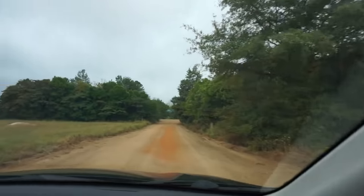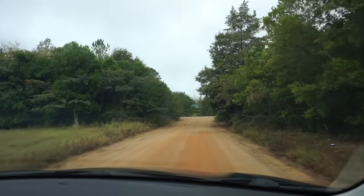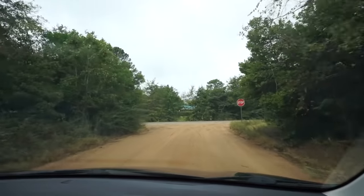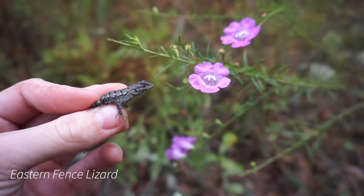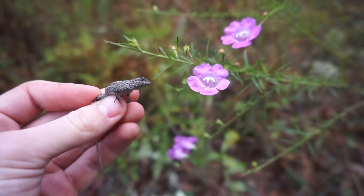Alright guys, it is a cool and wet start to week 43. Richard and I are out here cruising in the sandhills, hoping to see some snakes today. First herp of the day is a little eastern fence lizard. We stopped to flip a couple things because it's still overcast, but we're probably going to get cruising here in a second.